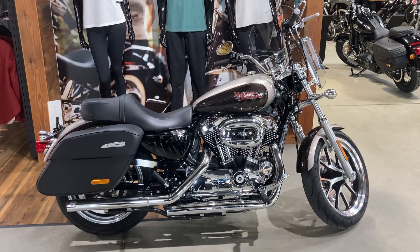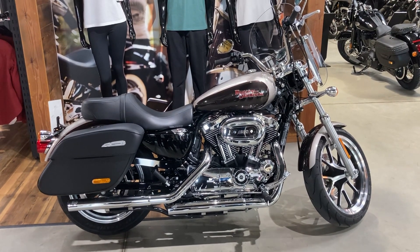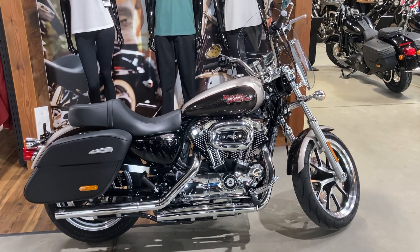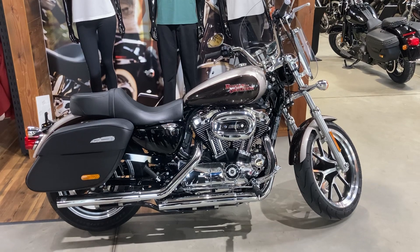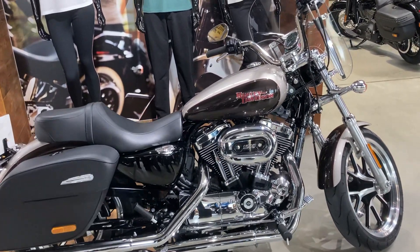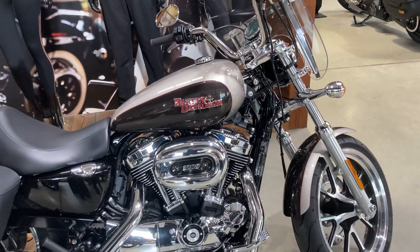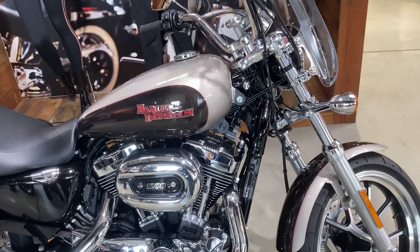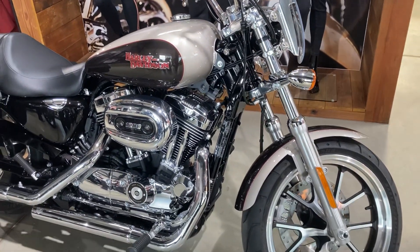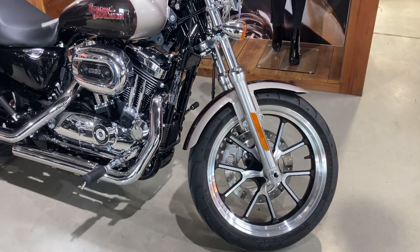This is Newmarket Harley-Davidson, and the bike in front of us is an absolutely superb example of a Sportster XL1200T Super Low in a two-tone colourway. The bike has only done 679 miles and has been incredibly well looked after.